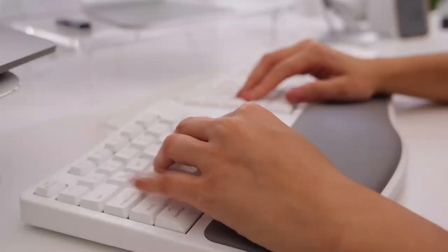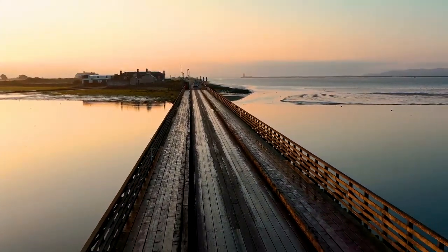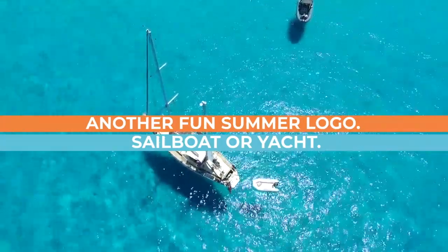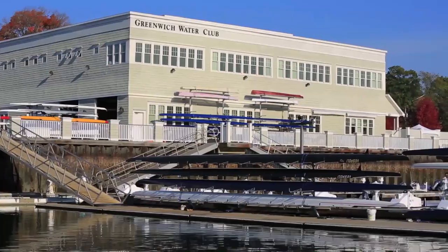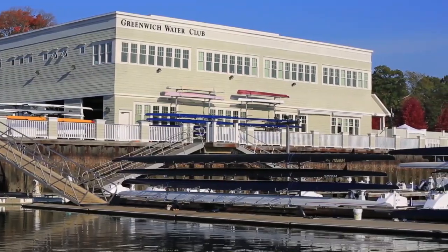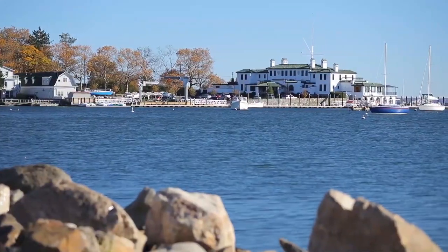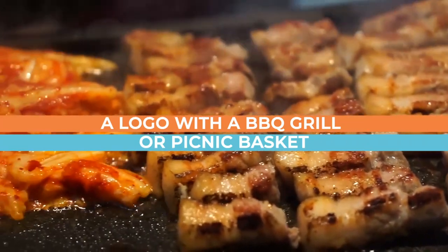Five: a logo with a beach umbrella and beach chair is easy to evoke the summer heat — it makes office workers dream about getting away on a holiday break with the kids. Six: a sailboat or yacht logo brings out that summer feel; discerning boat owners always need lots of supplies to get their sailing boats into the ocean, creating great sales opportunities.